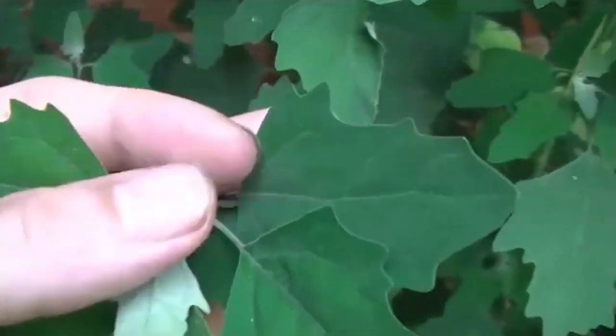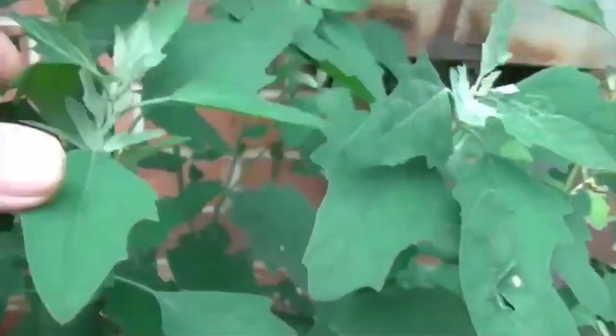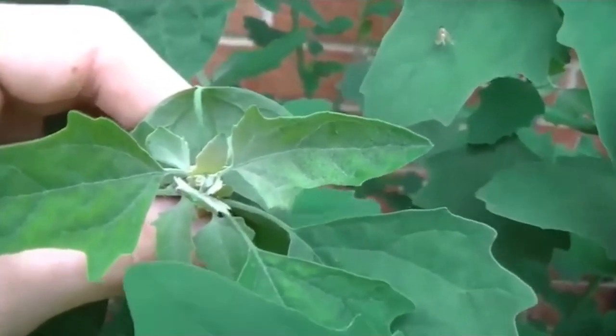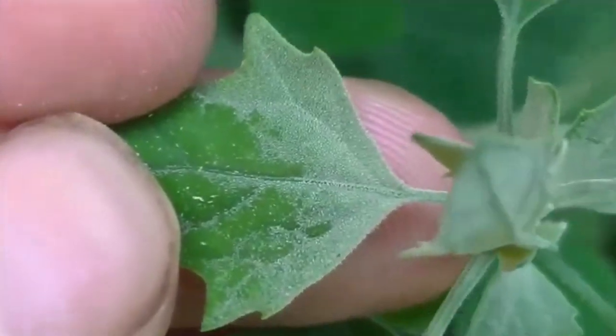The leaves of lamb's quarters are green and triangular in shape with a powdery white coating on the underside. They have a mild, slightly nutty flavor that is similar to spinach or swiss chard. The young leaves are most tender and flavorful and can be eaten raw in salads or cooked as a green vegetable. The older leaves can be a bit tougher but are still edible and often used in soups or stews.